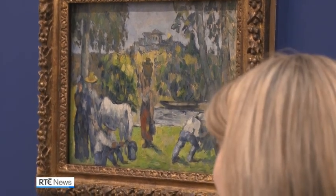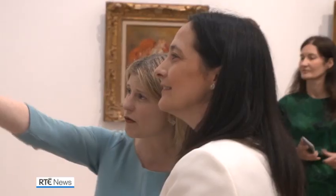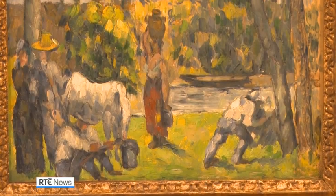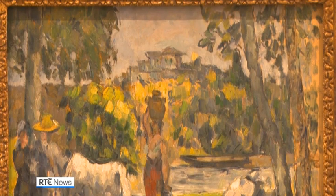One small painting was the focus of huge attention in the National Gallery today. Les Vies de Champs, or Life in the Fields, was painted by French artist Paul Cézanne in 1877. It's the first painting by the artist to enter the National Collection.